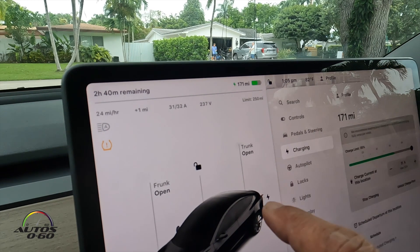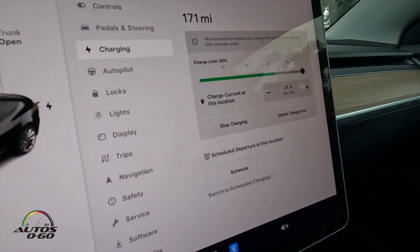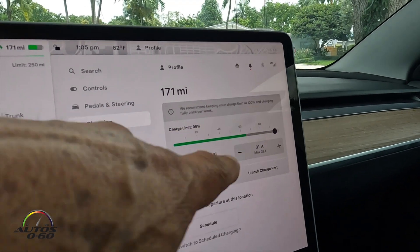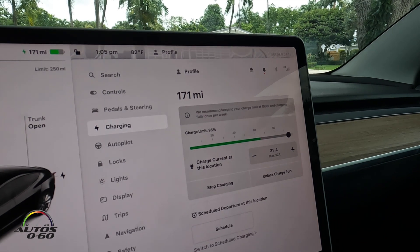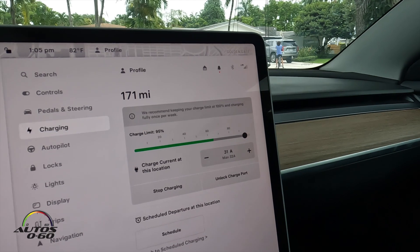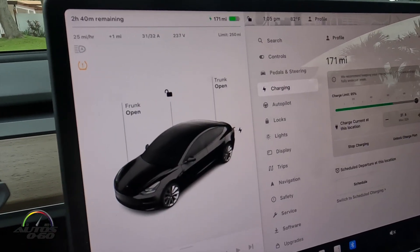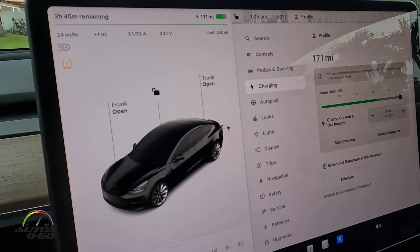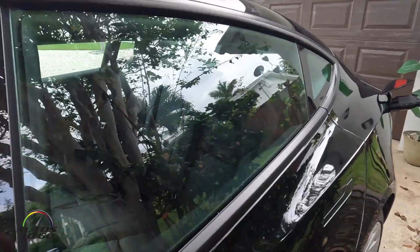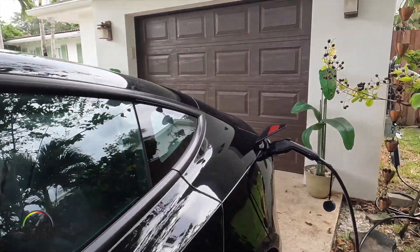The charge limit is set to 250 miles. Tesla's instructions recommend keeping your charge limit at 100% and charging fully once a week, so we're going to do that right now. We're at 107 miles right now. We're going to lock the car and come back in a couple of hours to check on it.